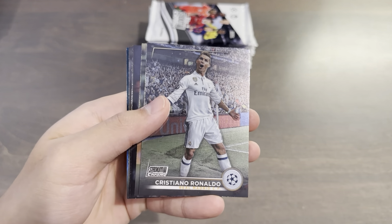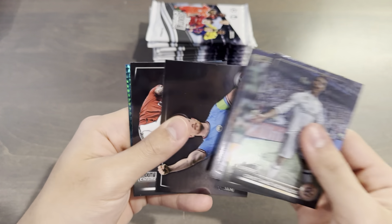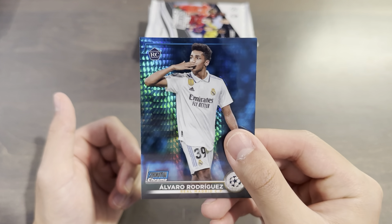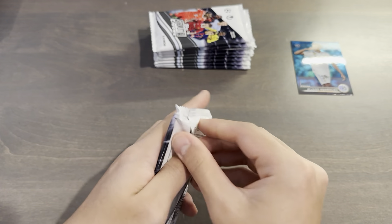Speaking of, we start off with Ronaldo — not a 1-of-1. Base Ronaldo, Bellingham rookie, Henrik Larsson, KDB, Anthony, and an Alvaro Rodriguez blue prism. That is one of four blue prisms we'll be getting in this box, and it is a rookie, so we will take that.